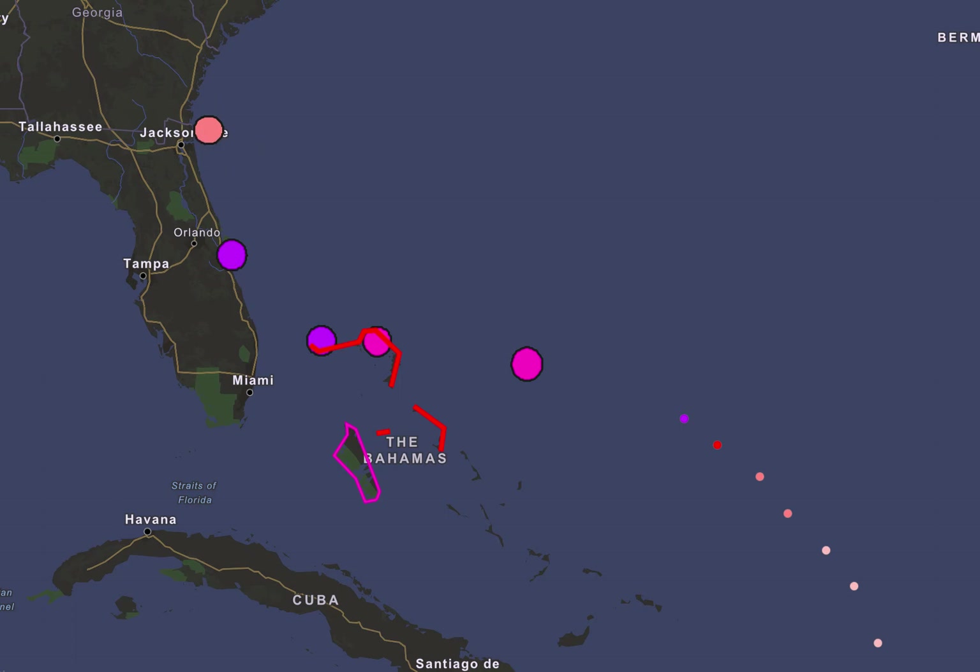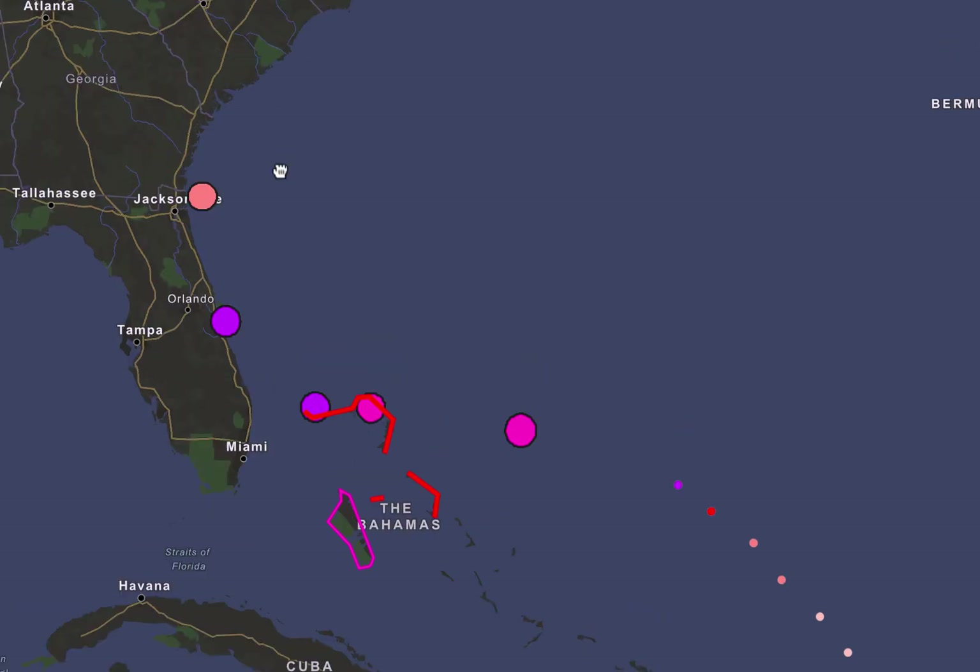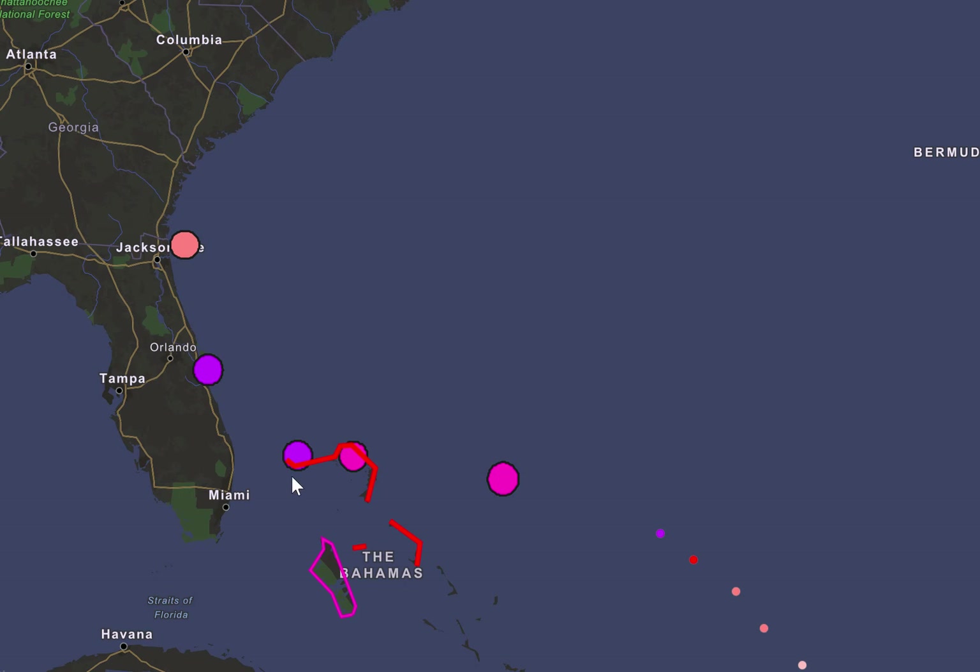And then we're looking at Category 2 near Jacksonville. Lots still to change. As we mentioned in the last one, it could still go out to sea and maybe affect South Carolina and North Carolina instead. It could go inland, probably won't go across, or it could ride the coastline.